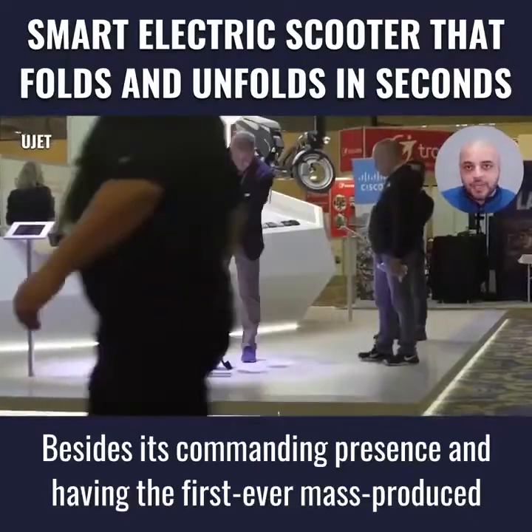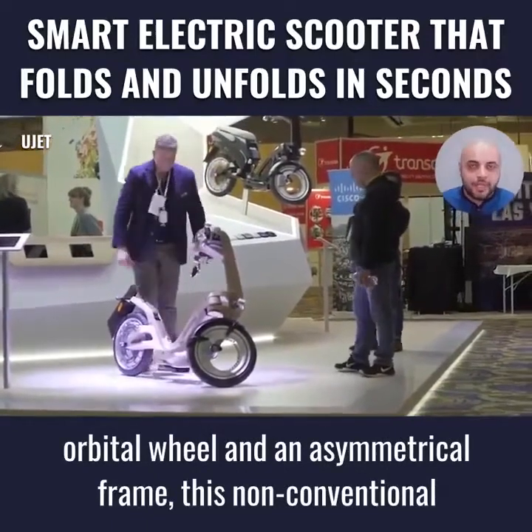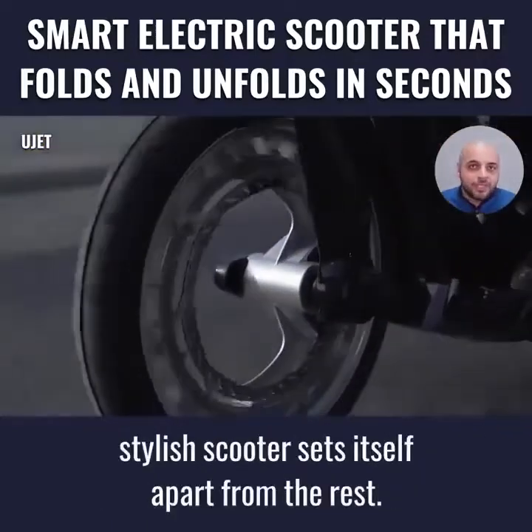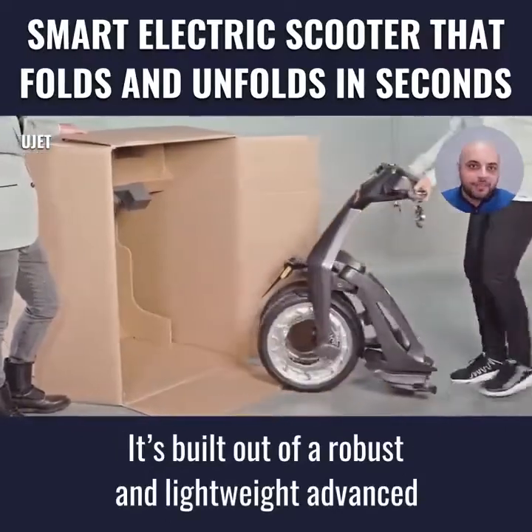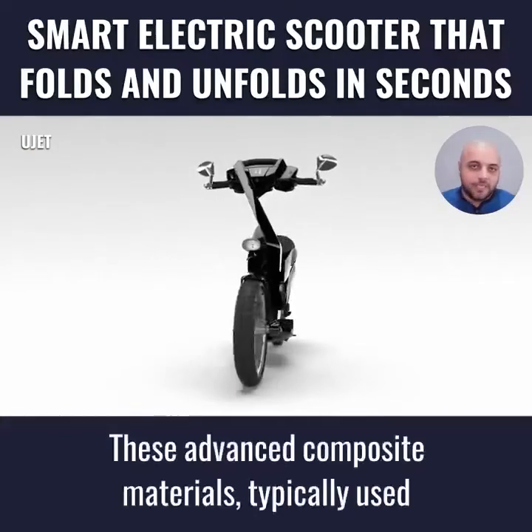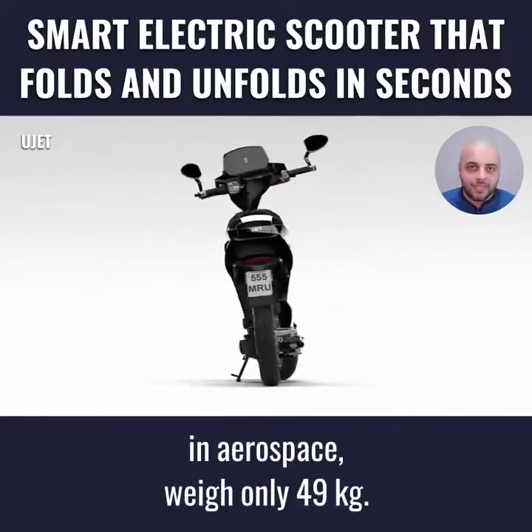Besides its commanding presence and having the first-ever mass-produced orbital wheel in an asymmetrical frame, this non-conventional stylish scooter sets itself apart from the rest. It is built out of a robust and lightweight advanced alloy in carbon fiber construction. These advanced composite materials, typically used in aerospace, weigh only 49 kg.